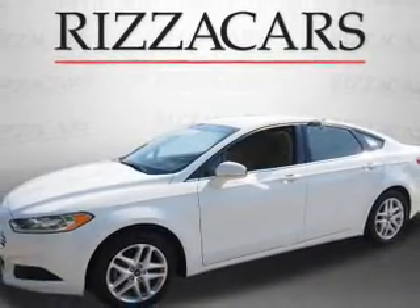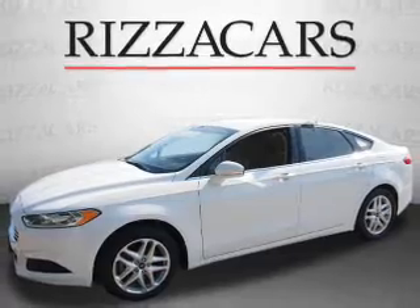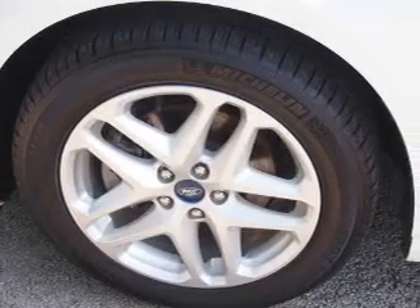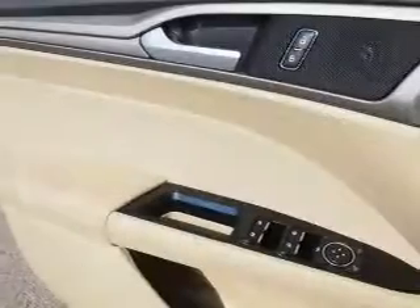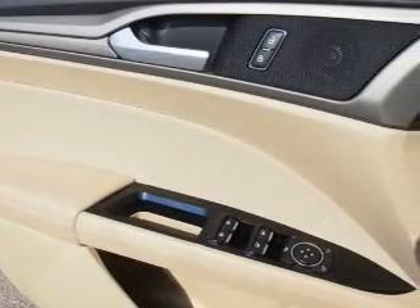Inside you'll find a satellite radio, an auxiliary input, front airbags, side airbags, an adjustable tilt steering wheel, power seats, cruise control, air conditioning, and power door locks.